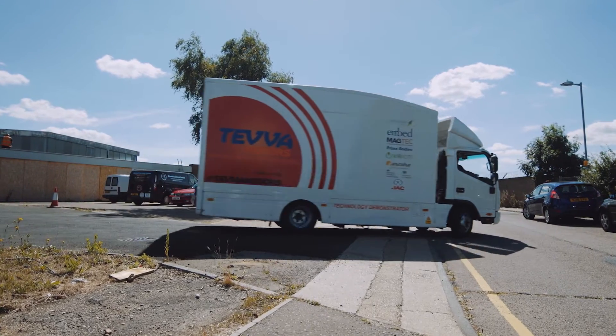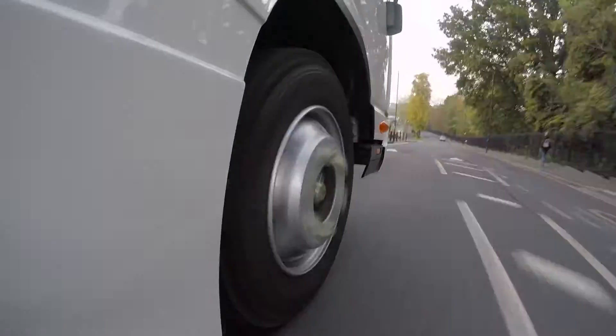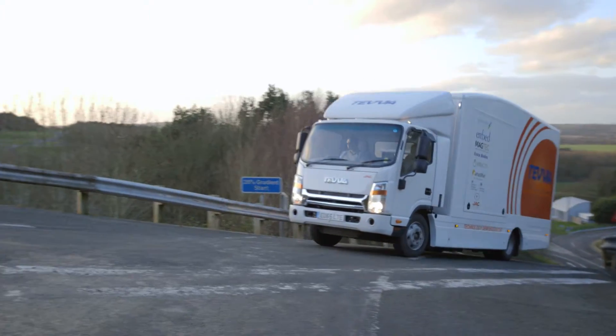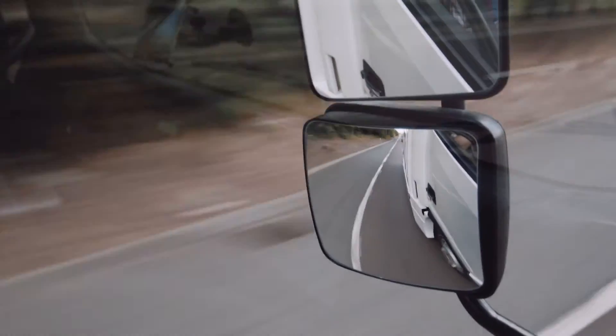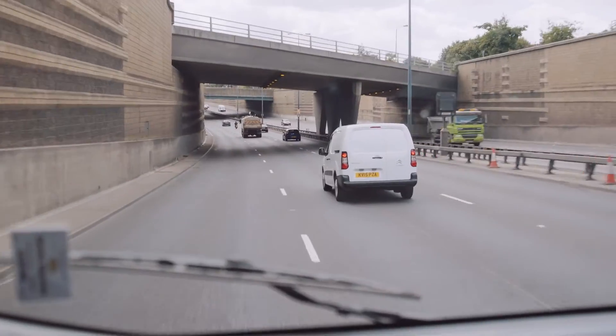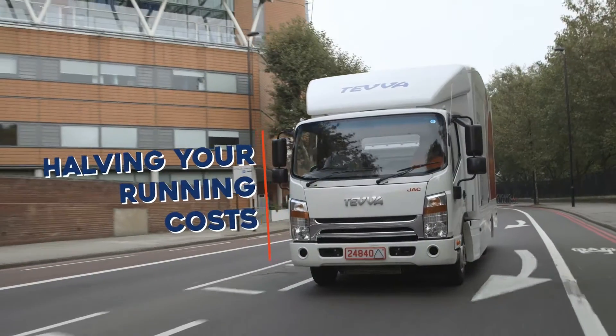Time to stop worrying and start delivering. Here at Teva Motors, we have developed a comprehensive low emission solution for back-to-base fleets. Our technology will transform your diesel fleet into some of the cleanest vehicles on the road, at the same time as halving your running costs.